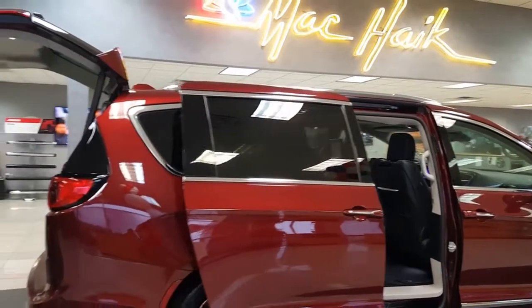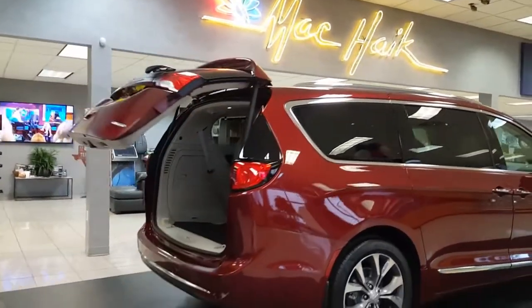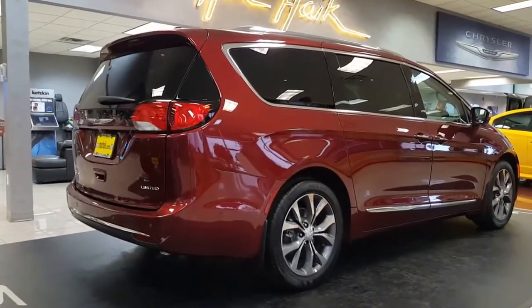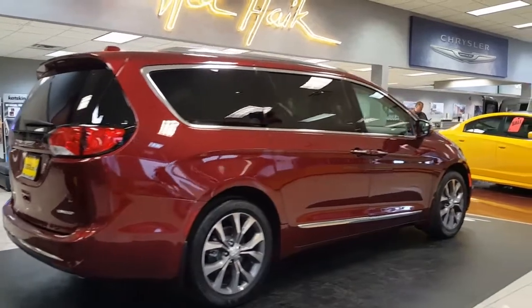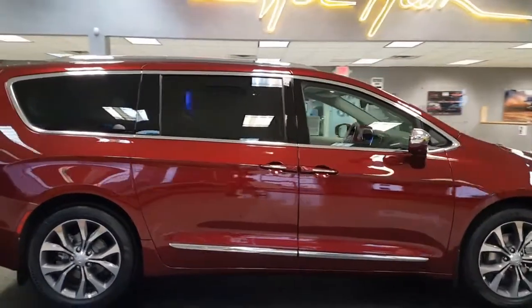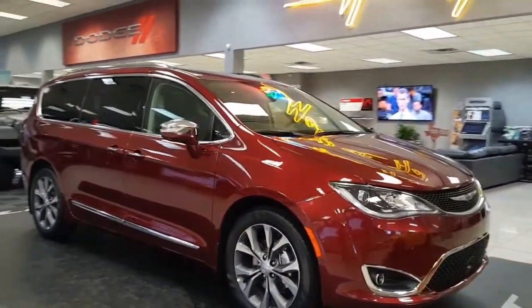You have the 3.6-liter V6 coupled with a 9-speed transmission, which makes for good acceleration and great gas mileage. You've got active noise cancellation, which gives you a really nice quiet ride. It handles fantastically — nice and aerodynamic, making it smooth when you're on the highway.